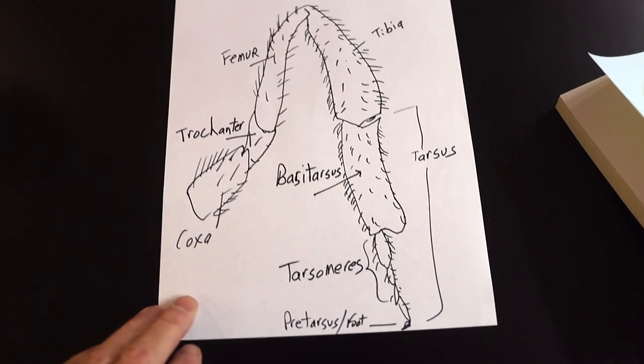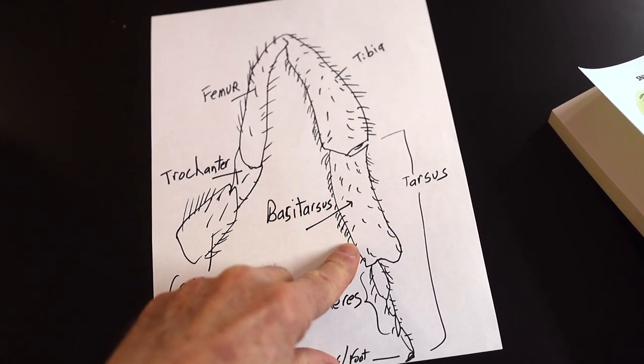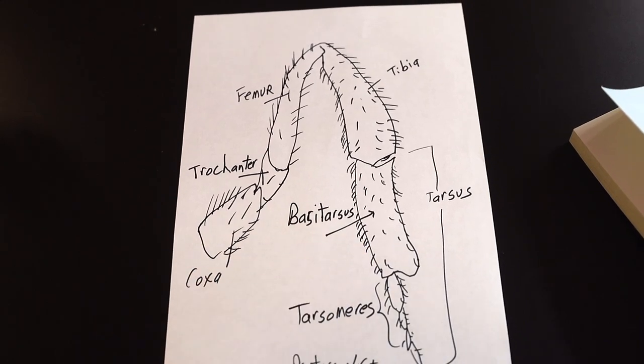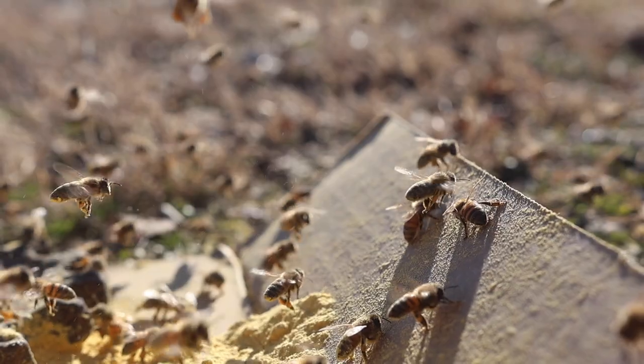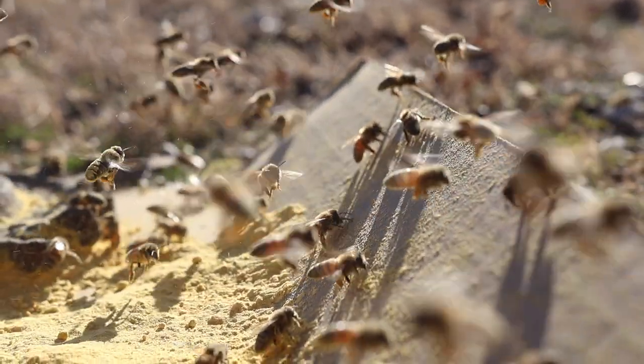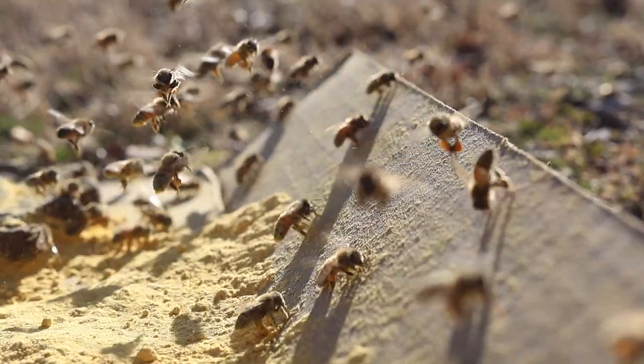I've sketched out the bee's hind leg, and I wanted you to see this area known as the base of tarsus. This area is concave and it's got these long hairs on it. This is where the bees will work pollen grains — or in my case, protein powder — with their other legs and pack it in to make it stick. This area is known as the corbicula, or pollen basket, and you can see some of these bees have very large pollen loads packed back here pretty heavily.